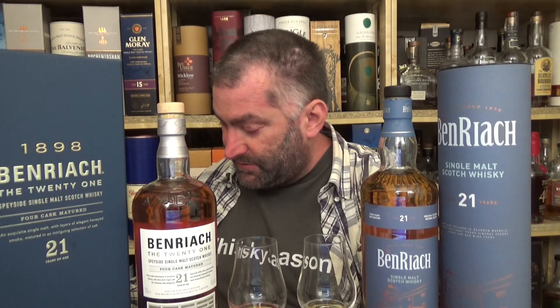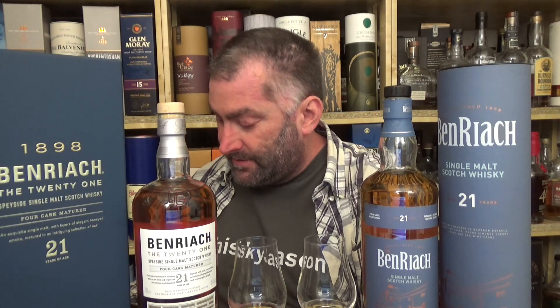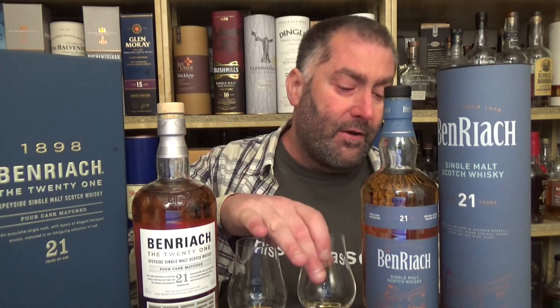When did BenRiach used to have their own malting facilities? 21 years ago - that's a long time ago. My book says: 1998 the malting is decommissioned. So that would be right around the time this was distilled. And remember: 21 years old means at least 21 years old. If there are casks at 23, 25, even 30 years old in the mix, it's still labeled 21 year old - because the youngest cask in the vatting defines the age statement.